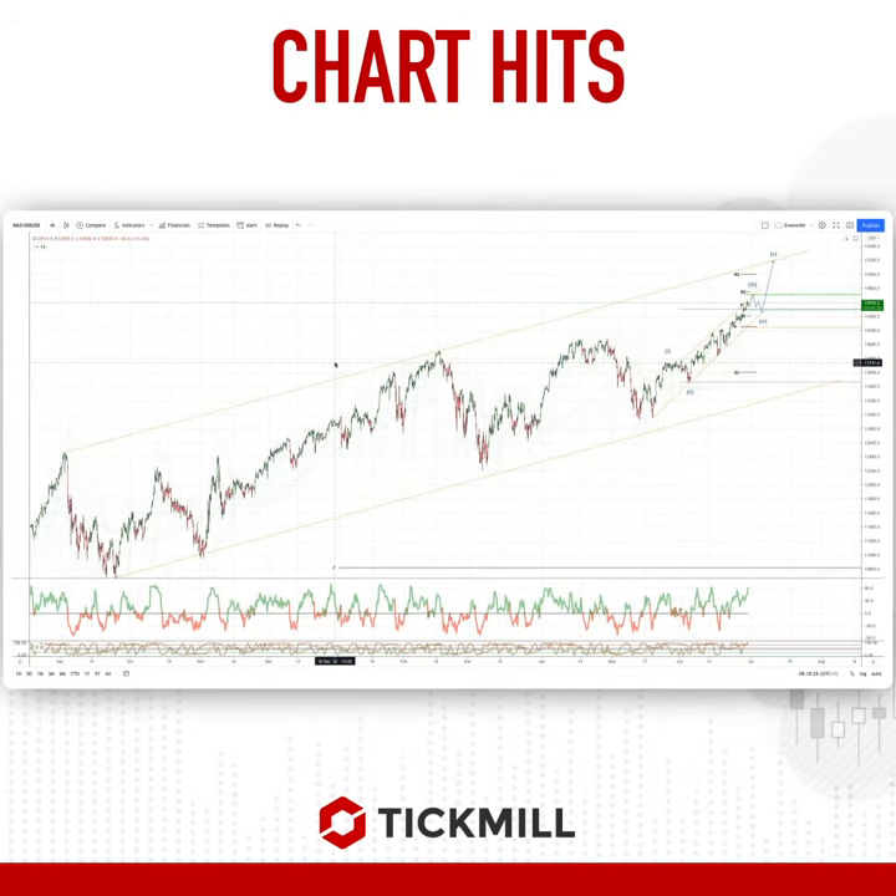Welcome traders to another Tip Mill chart here with me Patrick Munley. I want to draw your attention to the NASDAQ on the four-hour time frame. We can see we're in this ascending bullish channel and then we've got this internal channel which is mapping out a potential five-wave sequence here.